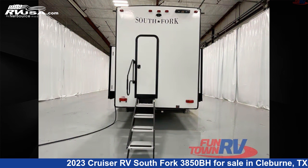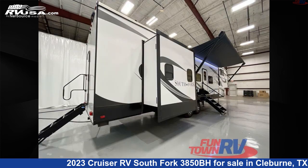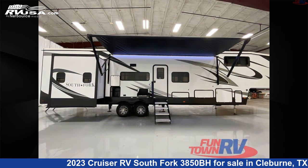This new Cruiser RV is 43 feet 0 inches in length and features a mink oak interior, sleeps 8, slide-out, and 50 gallons fresh water capacity.